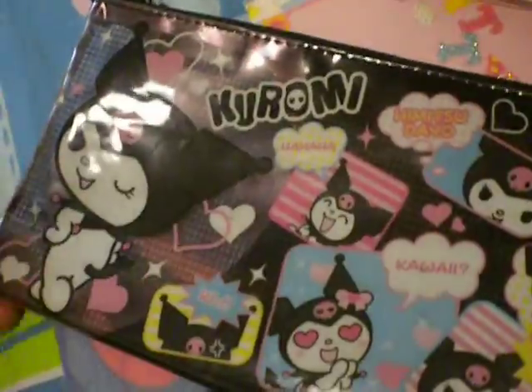Inside there are three little things — cute little Kuromi items. And then I've also got some Cinnamoroll flash cards — let me open those up.